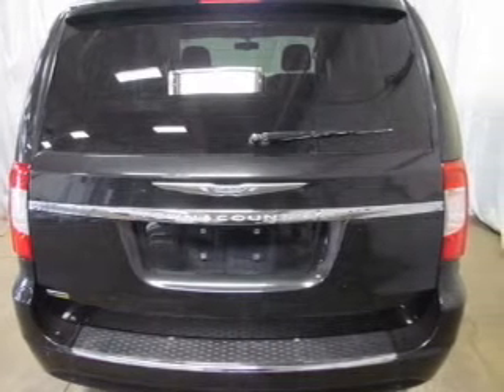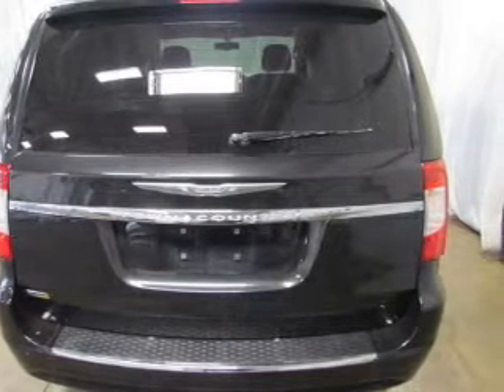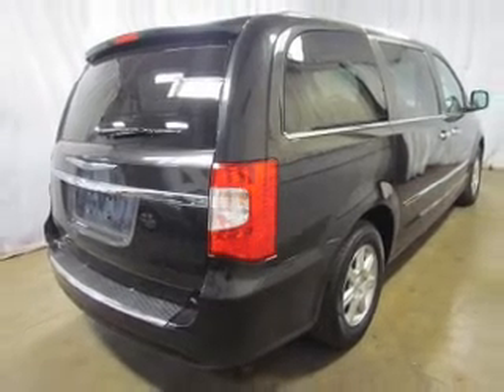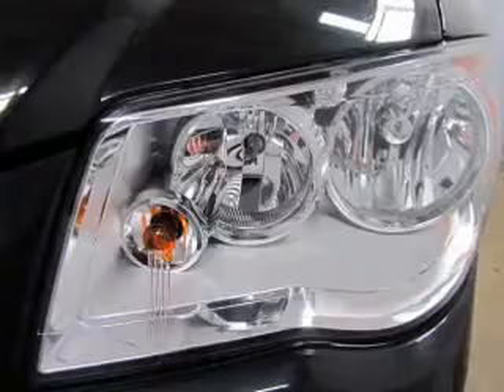Premium wheels lend a distinctive appearance. The anti-lock braking system will keep you safe on the road. Enjoy the comfort of dual temperature controls, and memory settings make for a more comfortable ride.